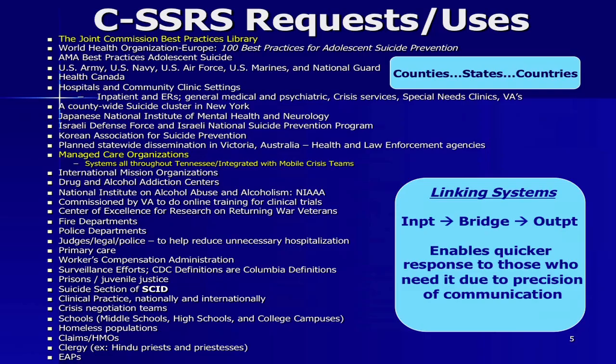This represents the range of users across the world. It's on the Joint Commission Best Practice list, used by the Israeli Defense Force, police departments, fire departments, inpatients, outpatients, emergency departments, general medical and psychiatric settings, homeless populations, crisis negotiation, employee assistance programs — you name it.